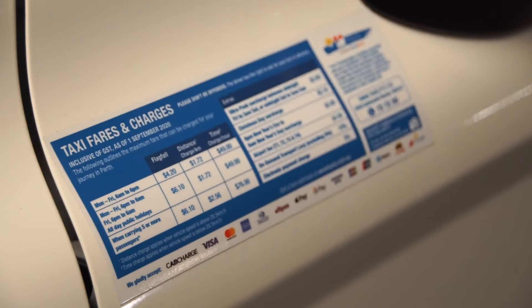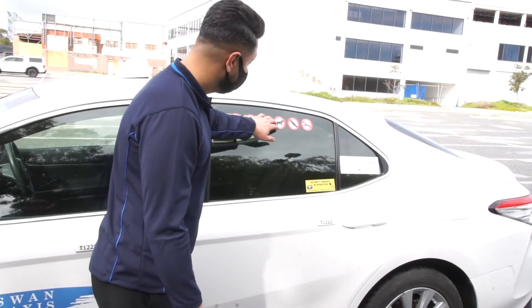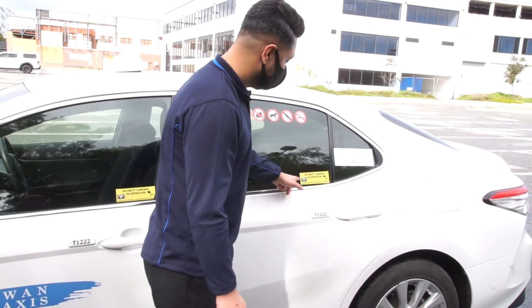If decals require replacement, contact Swan Taxi's Vehicle Technical Services team for assistance.